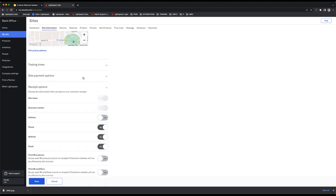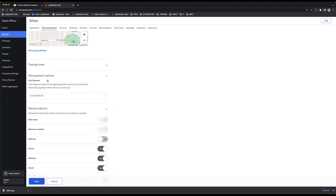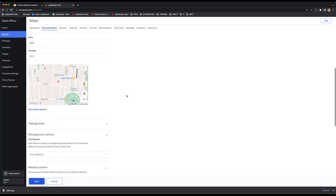The other thing to point out here is the site payment options. On the POS there is a fast payment button that you can select, and you can customize what that button is going to do in the system. So let's jump into the POS.